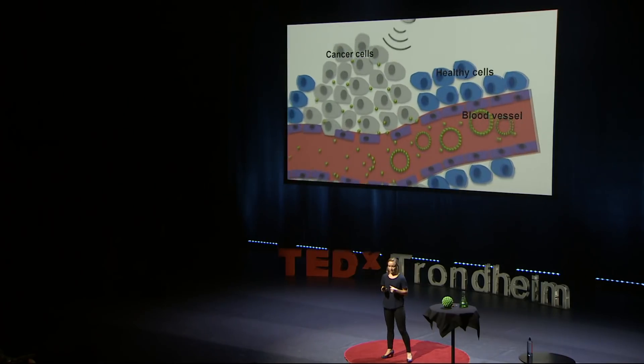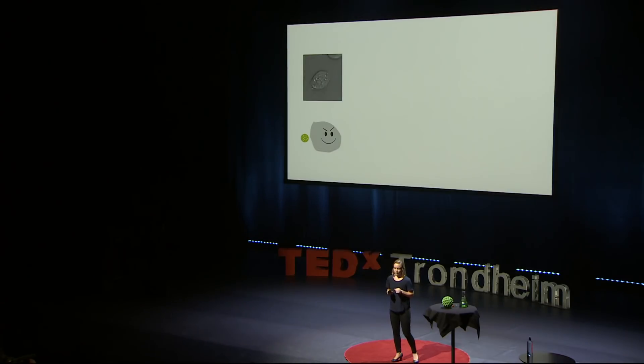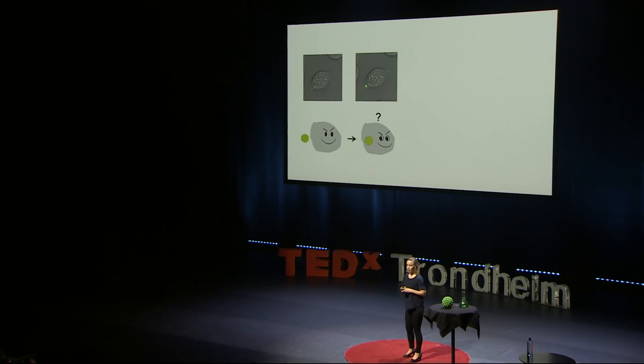We have now followed the bubbles on their journey through the blood vessels until they reach the tumor. We have seen that the nanoparticles are delivered into the tissue and that the ultrasound waves help them to reach the cancer cells far away. The next step is to get the drug all the way to the target. And for the drug to work, we have to deliver it into each and every cancer cell. To study this process, we grow cancer cells in the laboratory and look at them with a microscope. What we see is that the nanoparticles are protecting and camouflaging the drug and that the cancer cells happily eat our nanoparticles.